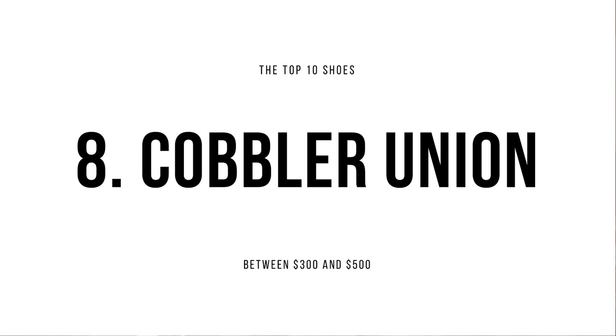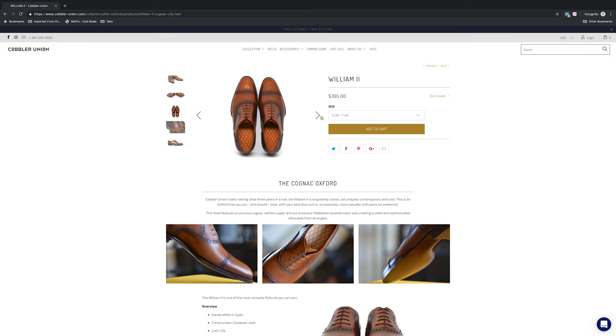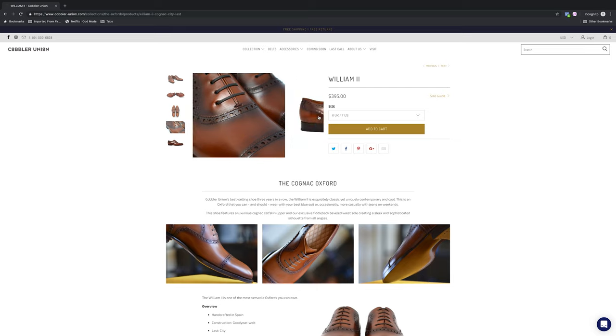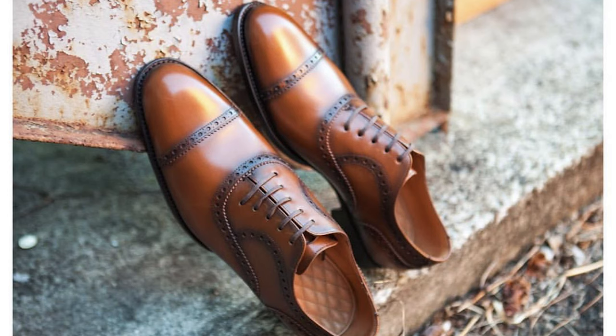Number eight: Cobbler Union. Cobbler Union brands themselves as bespoke-inspired, and you can see why when you hold one of their shoes. The finishing of the sole is something you usually find in much more expensive shoes, and their signature quilted heel cups look like the seats in a luxury sports car — all while selling their shoes for just under $400. When the brand first came out, I was one of the first guys to try them back in 2014. I got a pair of the William II on the City Last. The City Last has a low instep, so if you have a high instep, that may not be the best fit. But make no mistake — Cobbler Union makes really beautiful shoes. They only have one brick-and-mortar store in Atlanta. At $395, they're really hard to beat.